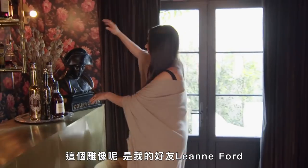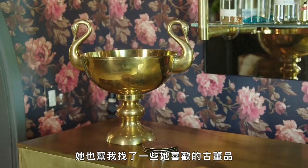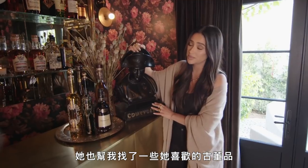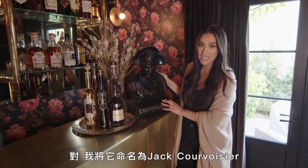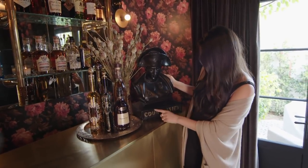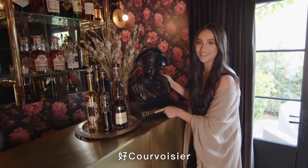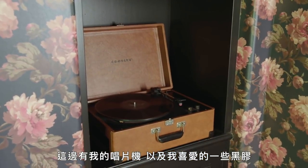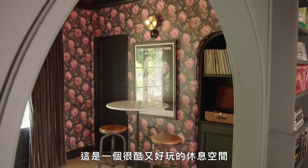My good friend Leanne Ford, who's also an amazing designer, helped me bring in some of her favorite vintage pieces as well. And this guy was one of them — I've named him Jack Cavossier. I have my record player over here with some of my favorite records. It's just a really cool, fun spot to hang out.